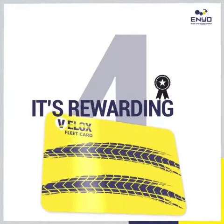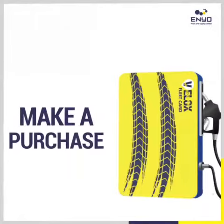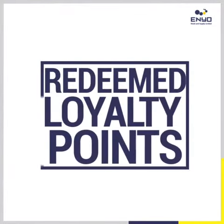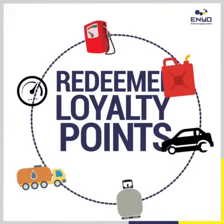Number four: it's rewarding. Every time you use your Velux card to make a purchase at any Enyo service station, you earn Enyo Thank You loyalty points, which you can redeem at any time you like as full or part payments for products and services on our forecourts.